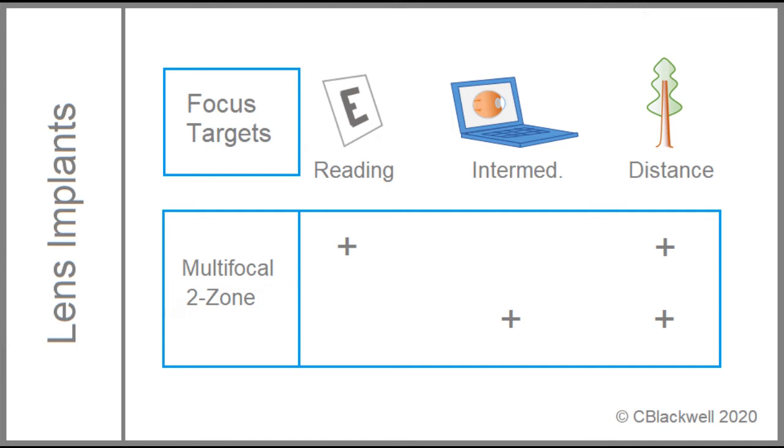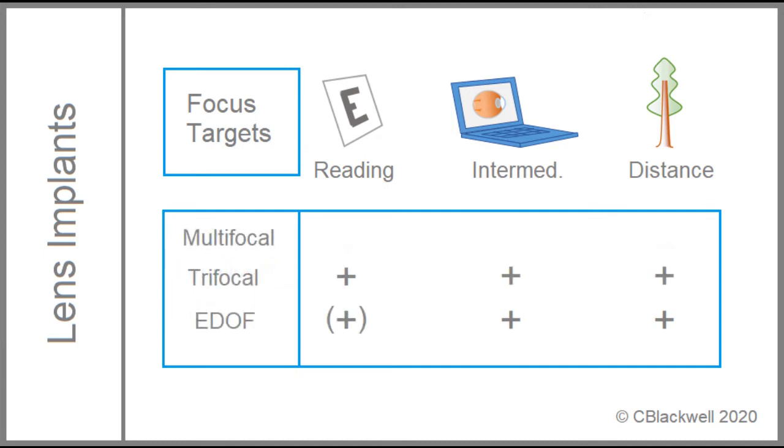The next lens type is a multifocal lens. Early versions had two focal distances. One had its focus set at far and near, the other had far and intermediate. Because neither proved to be fully satisfactory, it became an option to use one of each type. Newer lenses aim to improve functionality at all three distances. The trifocal lens divides light into three different focal points, whereas an extended depth of focus lens, EDOF for short, aims to extend the depth of focus to a broader range. Both work well, with the trifocal having some advantage at near, and EDOF having less visual distractions.